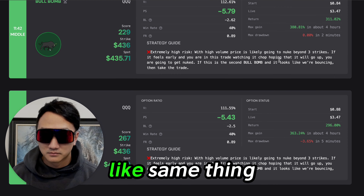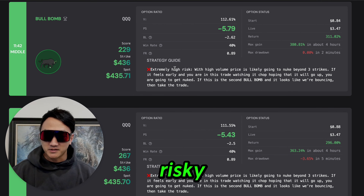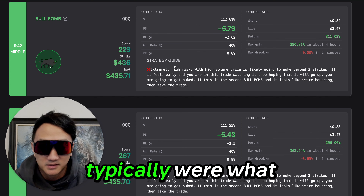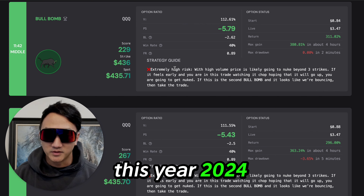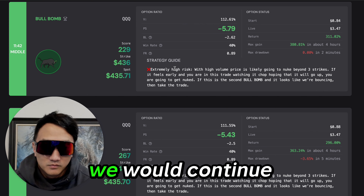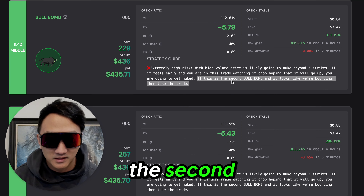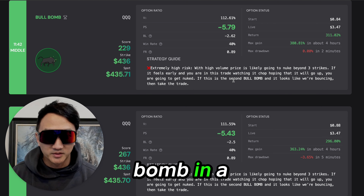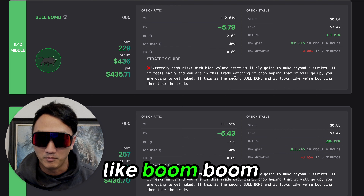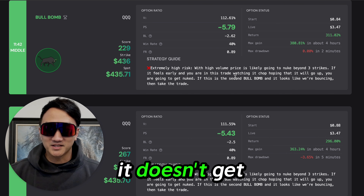Same thing — 11:42. High risk? Because it is risky. When we do nuke lower — what used to happen before this year, 2024, where we just go up every day — we would continue to move lower. So it is risky. But if it's the second, this one's actually the third bull bomb in a row. Does it get better? It doesn't get better.